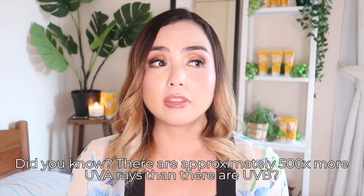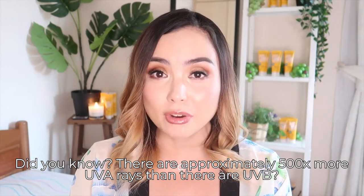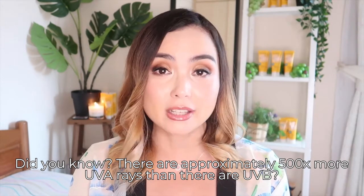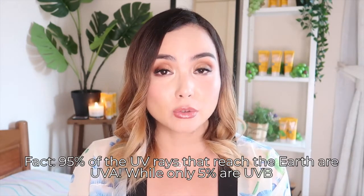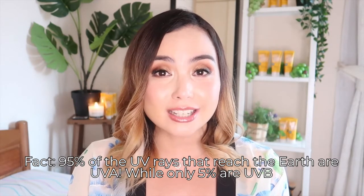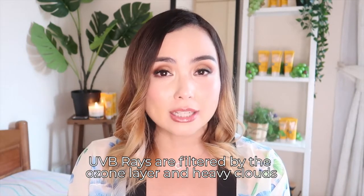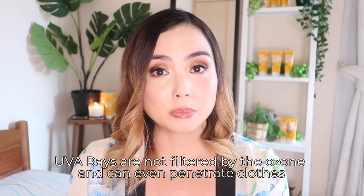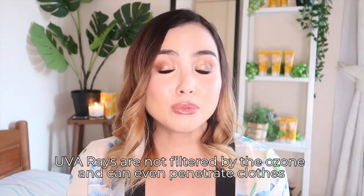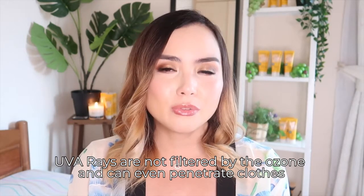Both UVA and UVB rays are cancerous. Did you know that there are approximately 500 times more UVA rays than UVB rays? In fact, 95% of the rays that reach the earth are UVA rays and only 5% are UVB rays. That's because UVB rays are blocked by the ozone layer and heavy cloud, while UVA rays are hardly filtered by these elements. UVA rays can even penetrate your clothes or windows when UVB rays cannot.